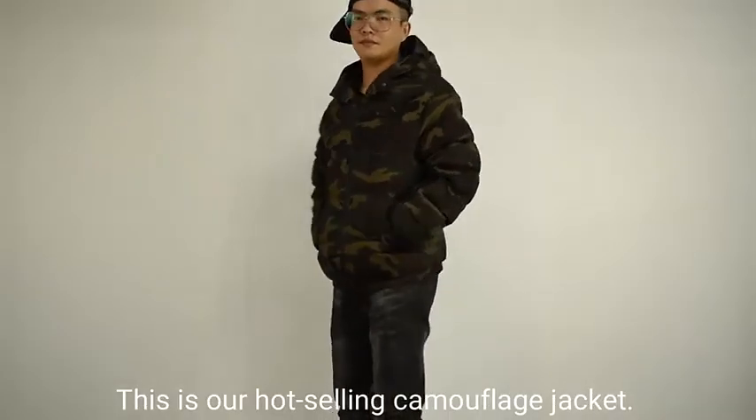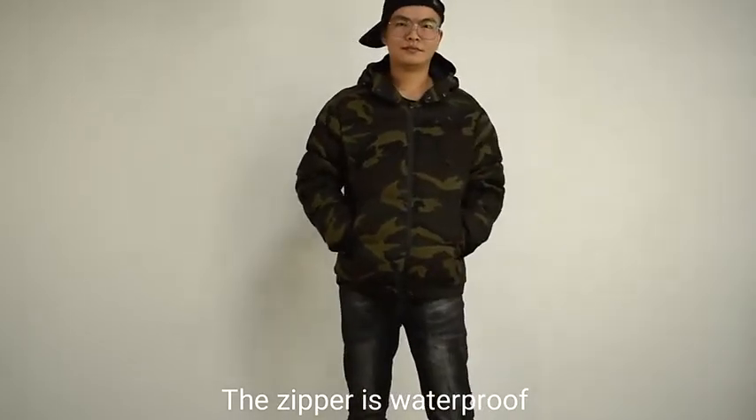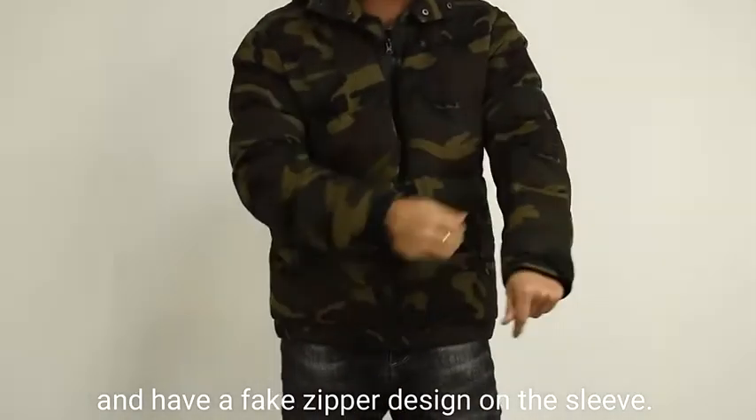This is our hot-selling camouflage jacket. The zipper is waterproof and has a fake zipper design on the sleeve.